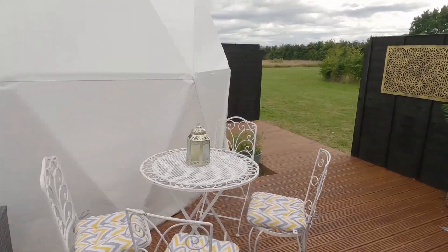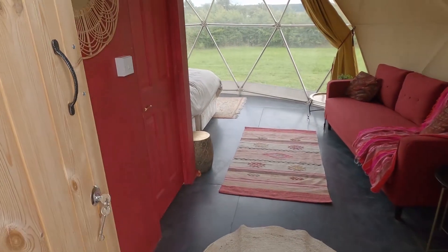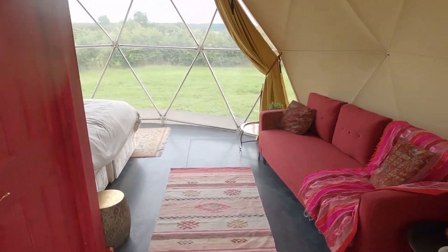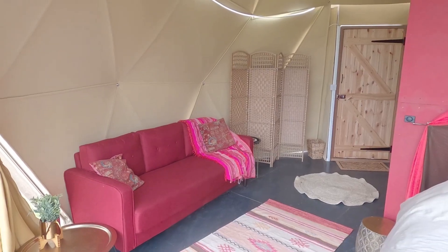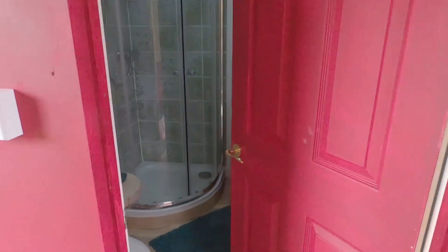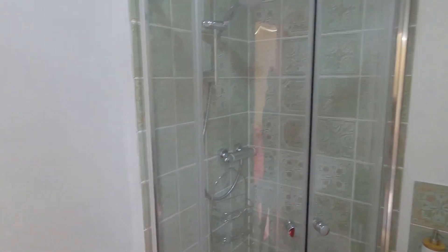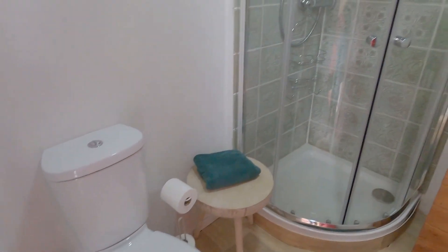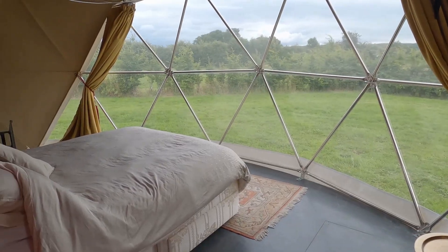Coming back through, we'll take you inside the dome. We've gone with a little bit of a Moroccan-y type theme in here. There's a seating area and you always get brownies on arrival. In here we've got the en-suite bathroom — we went for a theme with the copper sink and some green copper tiles. You've got a toilet, shower, and sink.